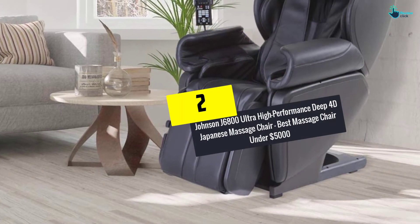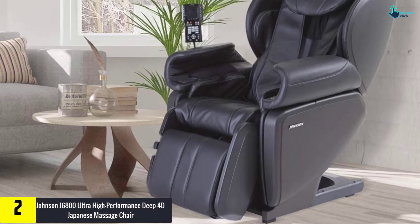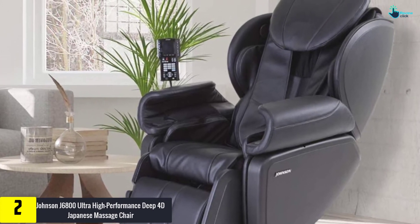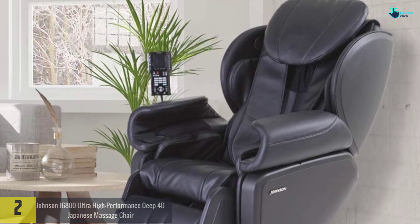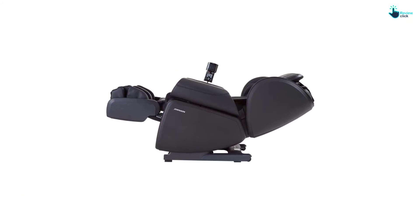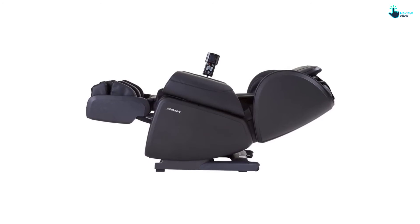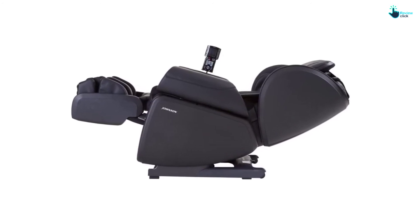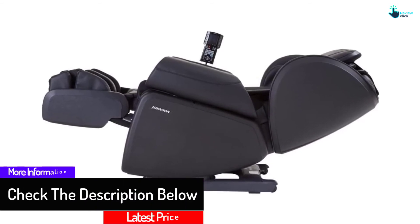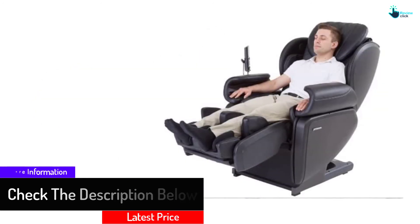At number 2, we have the Johnson J6800 Ultra High Performance Deep 4D Japanese Massage Chair — the best massage chair under $5,000. This massage chair from Johnson Wellness is an amalgamation of elegance and therapy. It delivers the goodness of a shiatsu massage at a lower price. The key unique feature is its 4D massaging function. At the basic level, a massage robot can only move up and down and left to right, while the 3D robot adds control of movement toward or away from the back.